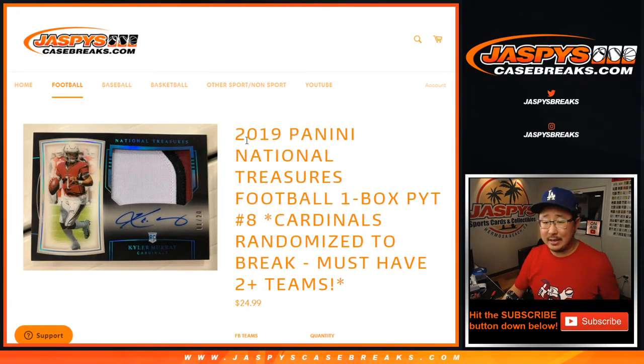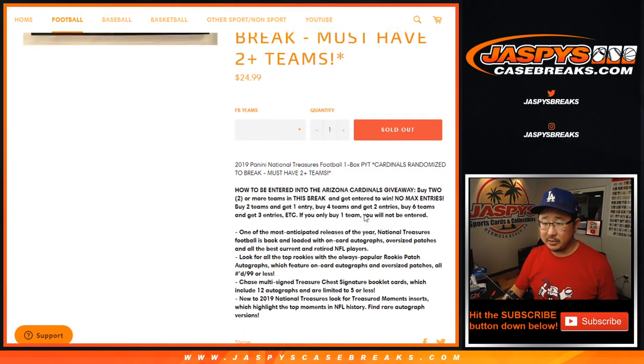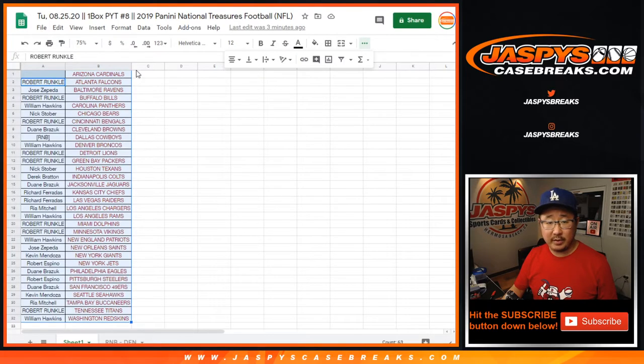Hi everyone, Joe for Jaspi's CaseBreaks.com coming at you with a fun little break here. 2019 Panini National Treasures Football, one box. Pick your team, number 8, with the Cardinals randomized to someone if you bought at least two teams. I think you know the drill by now for this sort of stuff. All the details were in the item description.